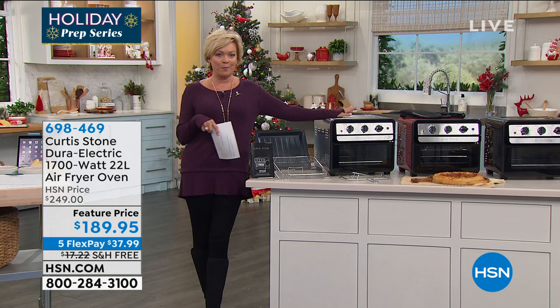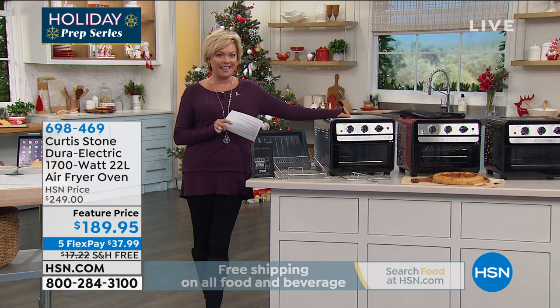We've got fillets coming up next hour with free shipping. All of his food is on free shipping for the holidays.